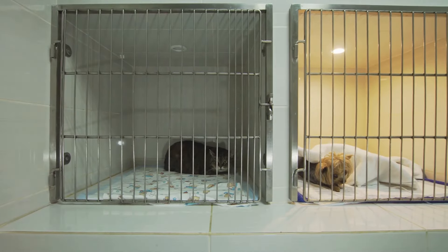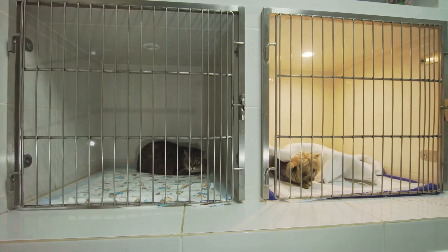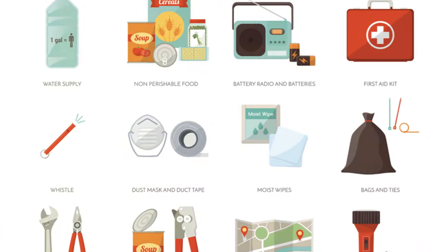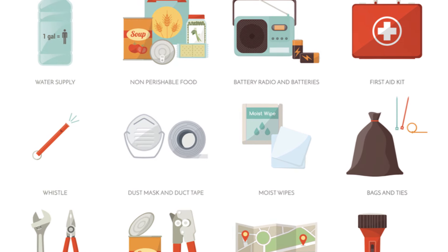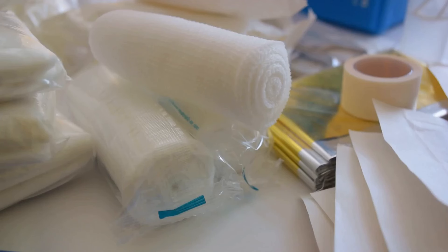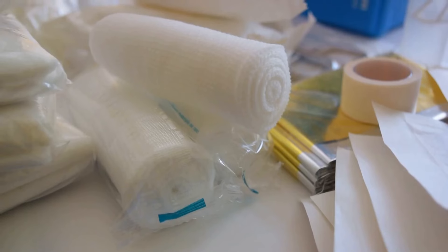Stay with us as we delve into practical tips for keeping your furry friends safe when disaster strikes. First off, assemble a pet emergency kit. That's a crucial starting point. You'll want to include a few essentials: a good supply of food and fresh water, naturally. Don't forget to rotate these items periodically to keep them fresh.